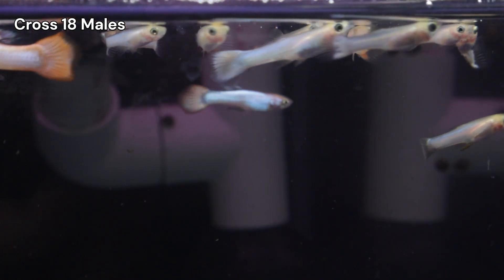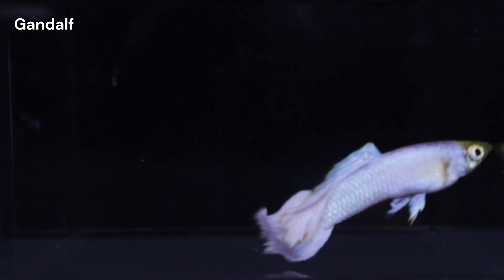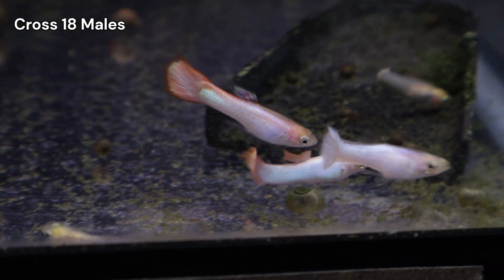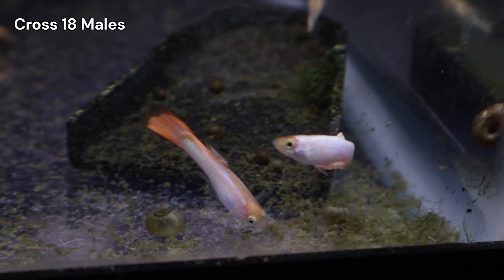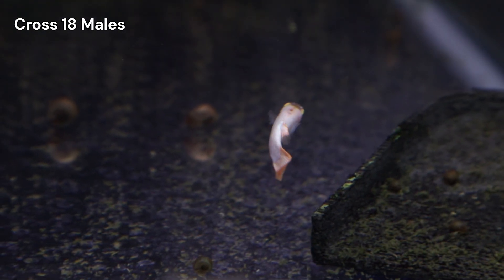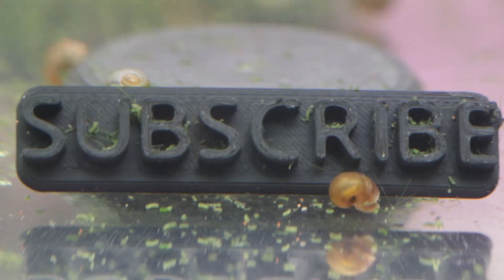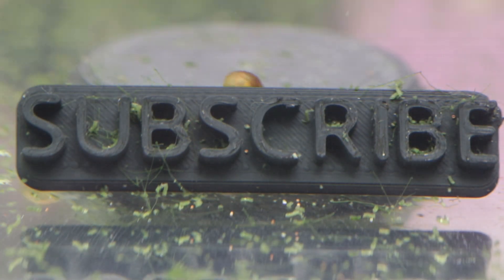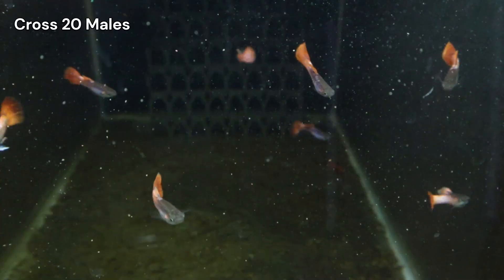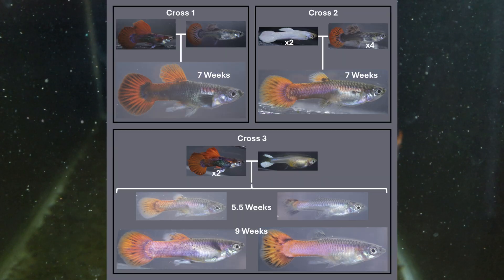That wraps up our look at Cross 18. It's been unfortunate dealing with the illness and the losses, and Gandalf will forever have a place on this channel. The rest of my guppies do seem to be recovering, and I have more meds on hand if needed. The project is moving forward, and this cross, while a setback, has been a valuable learning experience. If you're interested in seeing whether or not this cross ultimately produces a Snow White guppy, be sure to subscribe. The next video will focus on Crosses 19, 20, and Auxiliary Cross 2, where we'll look at the development of the rose tail shape and the differences between picking males or females from two different strains when setting up a new cross.